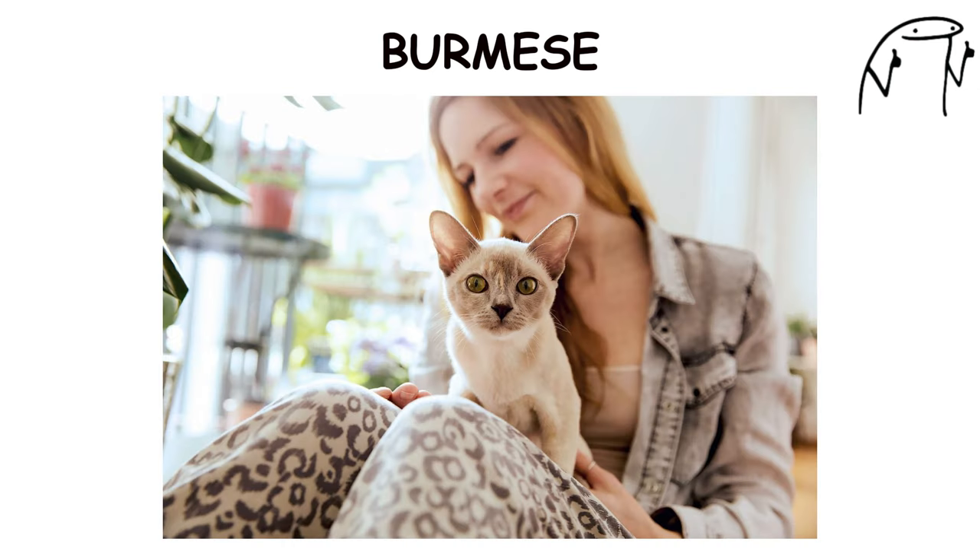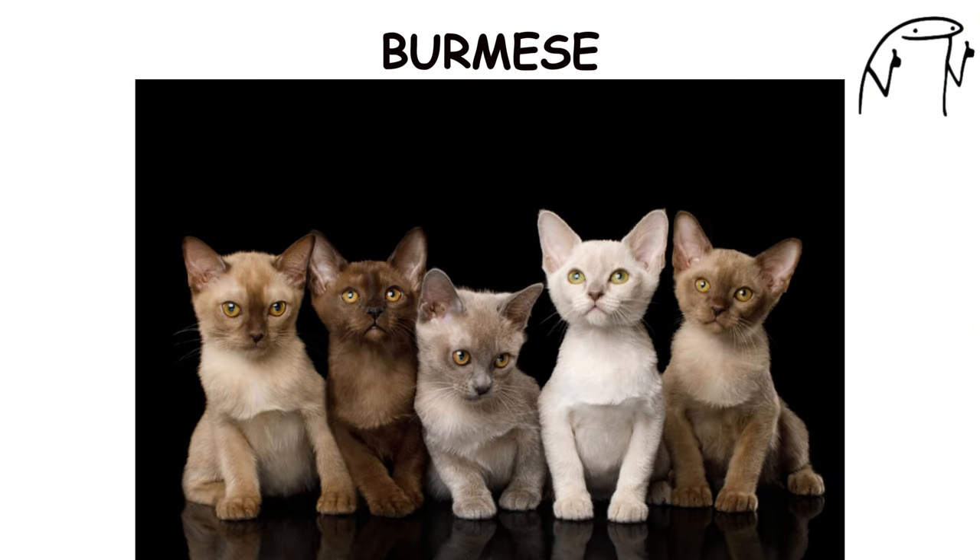They are known for their outgoing and affectionate nature, often seeking out cuddles and lap time with their human companions. Burmese cats come in a variety of colors, including sable, champagne, blue, and platinum, with each color variation exhibiting its own unique charm and personality.